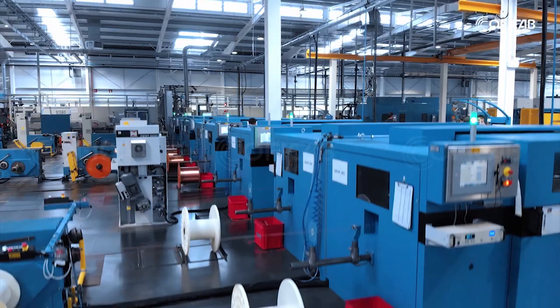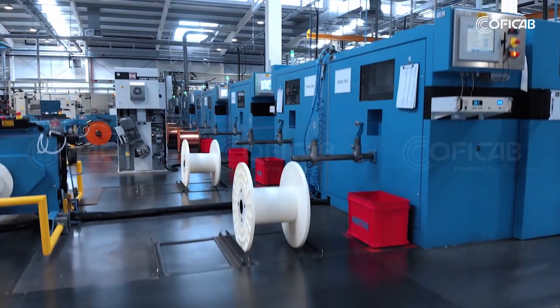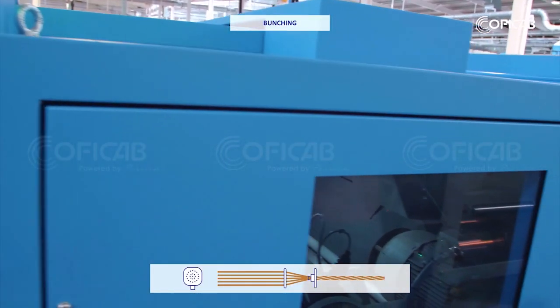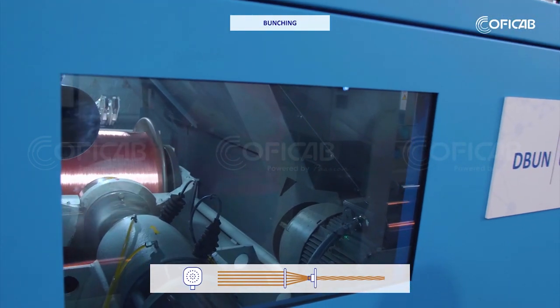In the next step, we'll take these strands and put them together in what we call the bunching process. This is the process where we actually get to build the cable conductor.